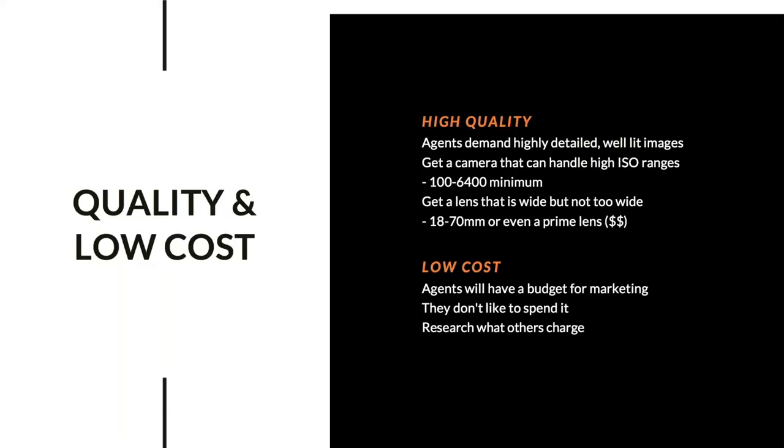When it comes to quality and low cost, agents demand highly detailed and well-lit images. You need a camera that can handle high ISO ranges — for example, reflective rooms with mirrors or atria with lots of windows make flash difficult. Aim for a camera with an ISO range of 100 to 6400 minimum. Also get a lens that is wide but not too wide — 18 to 70mm, or a prime lens fixed at 18 or 21mm.